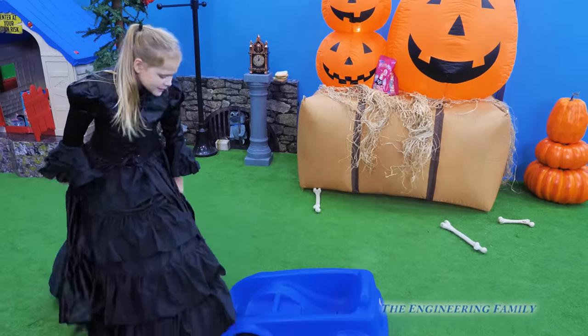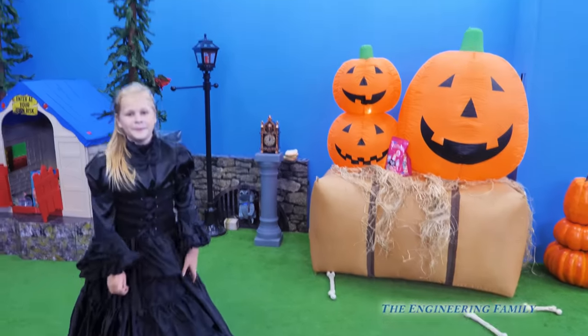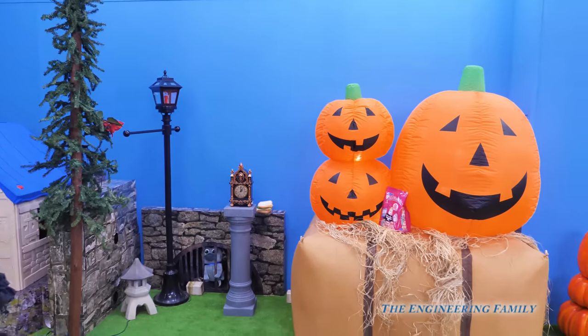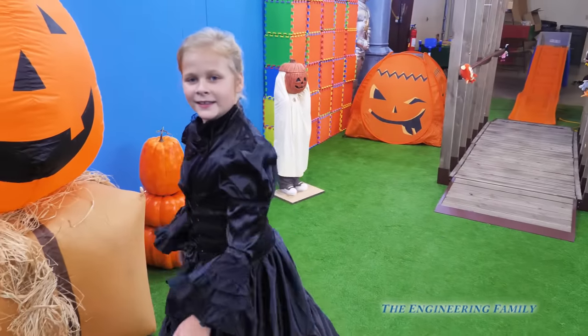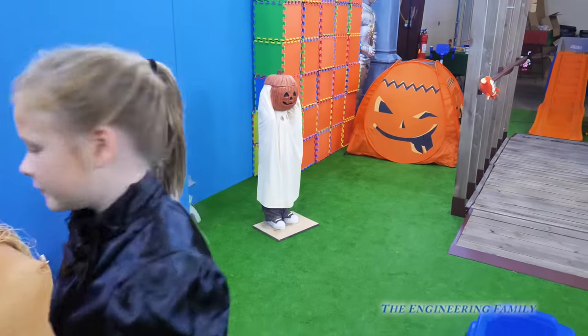I know him. He only leaves trails of toys so I can find him. So your spider leaves trails of toys? Yep. His name's Cutie Pie. Okay, let's see what we can find.